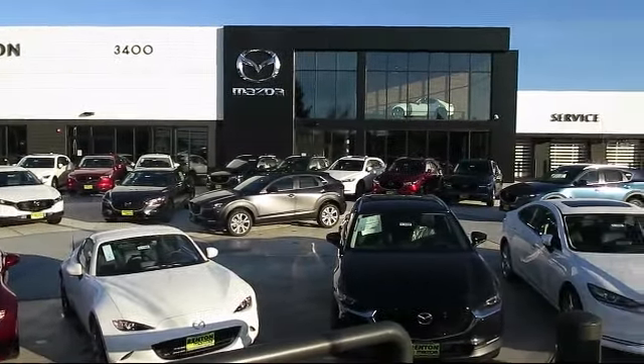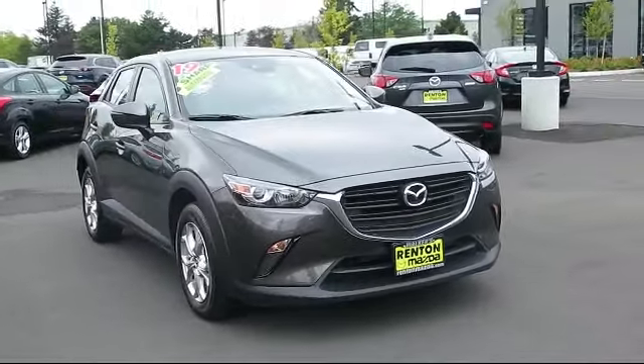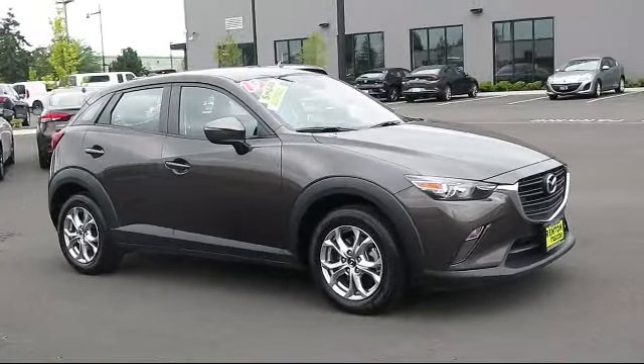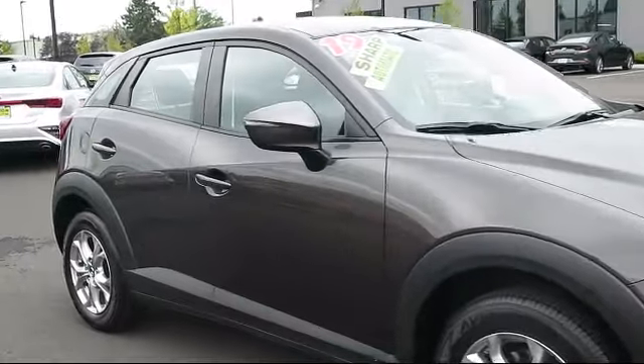Welcome to Walker's Renton Mazda. Here's a look at another vehicle from our great selection of cars, trucks, and SUVs. It comes equipped with dual stage driver and passenger seat-mounted side airbags, automatic full-time all-wheel drive, and electronic stability control.